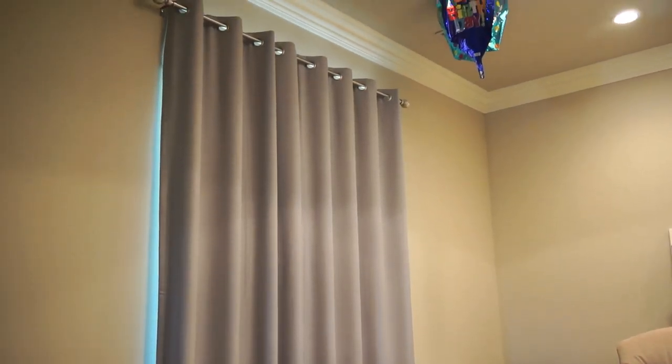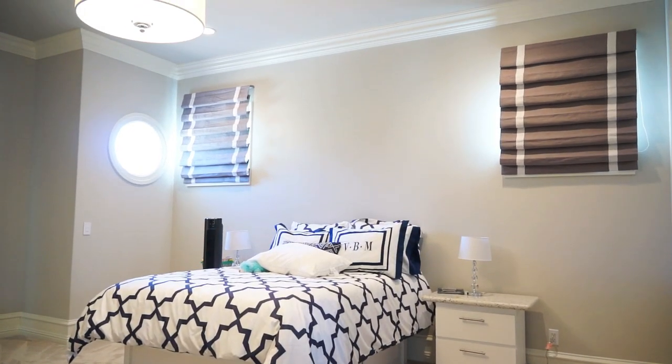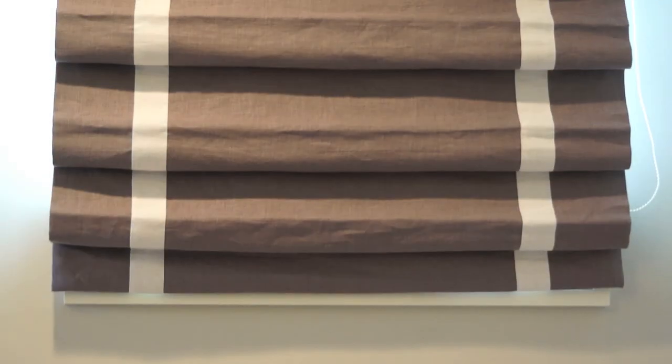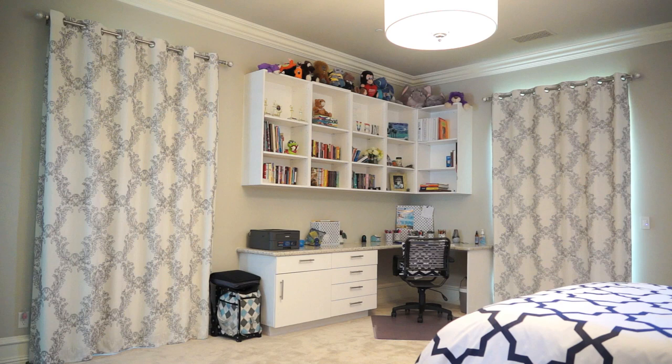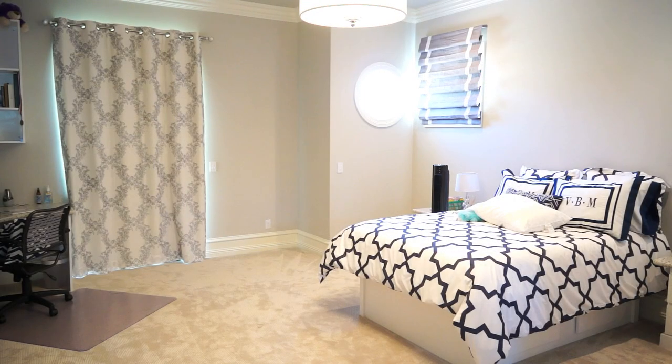Then we worked our way into the girls' room, where we provided Roman shades. The Roman shades had a tailored banding on them, and the idea behind that was to carry in that color and have it coordinated with the drapes as well as the bedding.